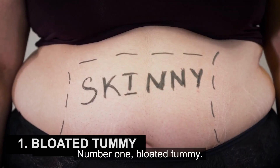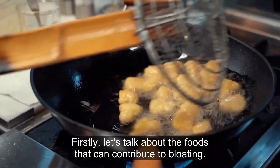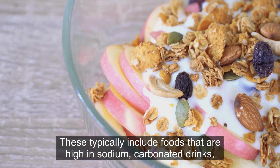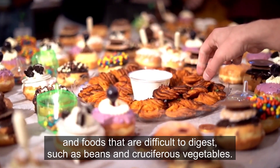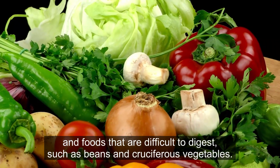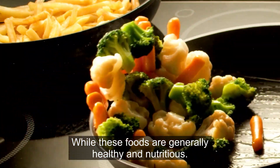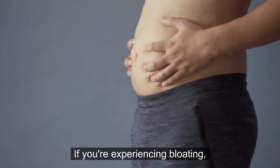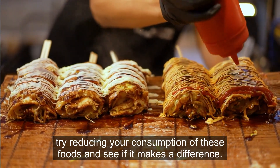Number 1: Bloated Tummy. Firstly, let's talk about the foods that can contribute to bloating. These typically include foods that are high in sodium, carbonated drinks, and foods that are difficult to digest, such as beans and cruciferous vegetables. While these foods are generally healthy and nutritious, they can cause bloating for some people. If you're experiencing bloating, try reducing your consumption of these foods and see if it makes a difference.